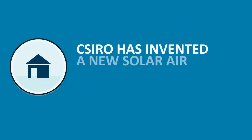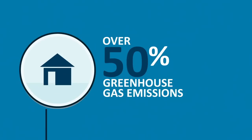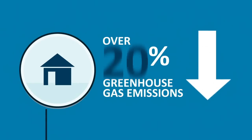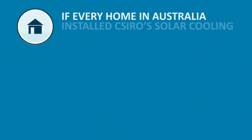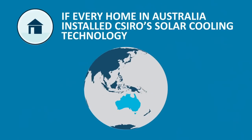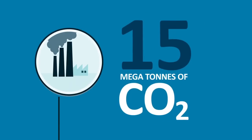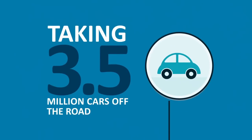CSIRO has invented a new solar air conditioning system for Australian homes. This technology solution will reduce Australia's emissions, reduce your energy bills and reduce our demand for electricity and gas. If every home in Australia installed our solar cooling technology, it would be the equivalent of saving 15 megatons of CO2, or taking 3.5 million cars off the road.